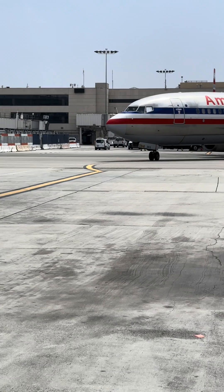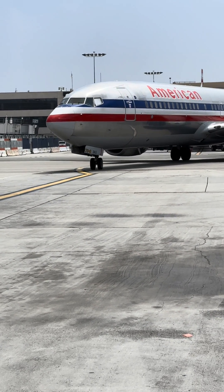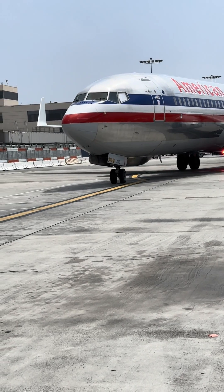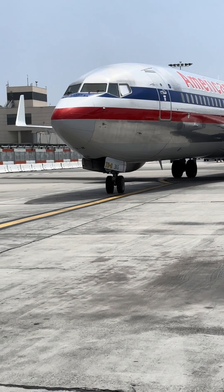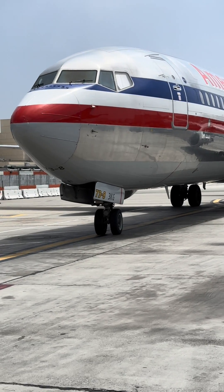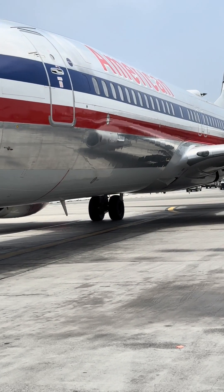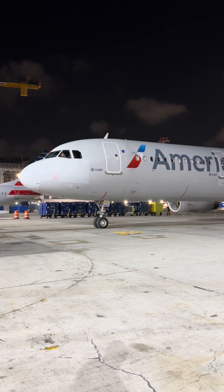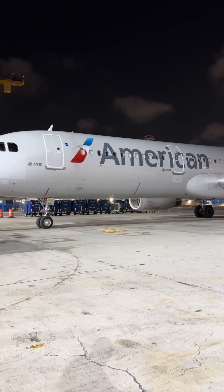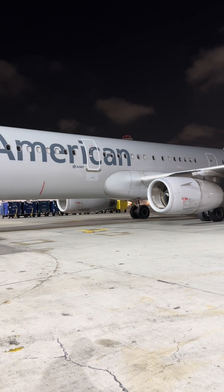There you have it, folks — now you know the difference. Both systems are very efficient and work very well, so there's no need to say which one is better or worse. It's just a difference of design. At the end of the day, aircraft are built with multiple redundancies and safety features to keep you safe in the sky. Hope you enjoyed watching this — leave your feedback in the comments. Take care, bye bye.